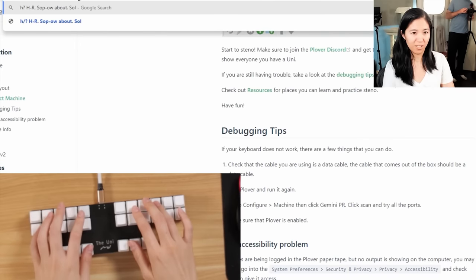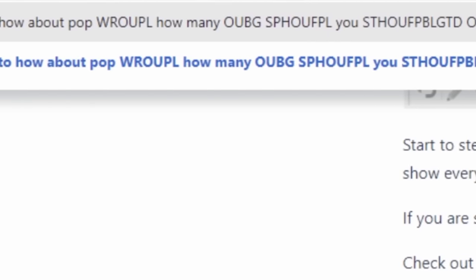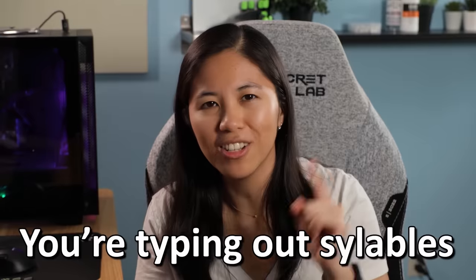Good thing there's guides for this. Once that was installed, I tried typing on it and I realized the output was nothing but gibberish. Steno keyboards use a completely different style of typing. Instead of typing out letters, you're typing out syllables and words, which really messed with my brain. So in a way, it's more like playing the guitar than typing on an actual keyboard.